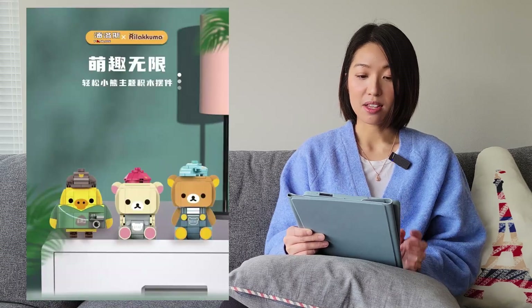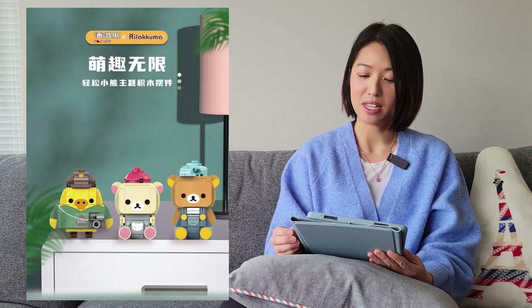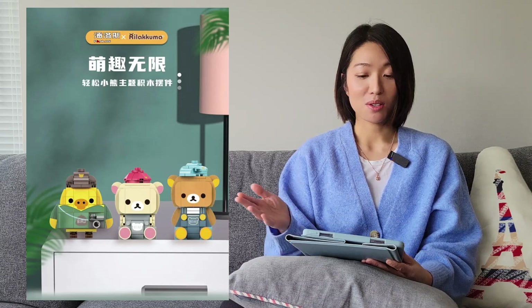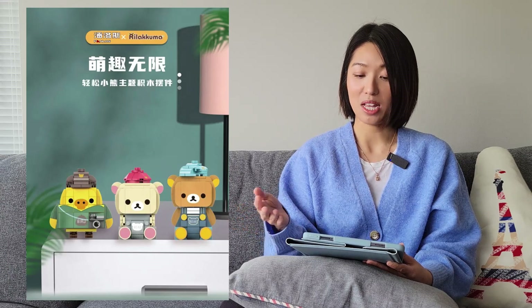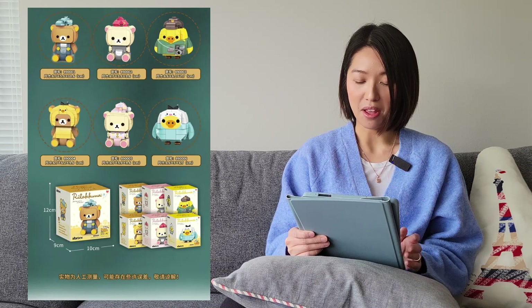The next one is from Panlos. This is a collaboration with Lirakuma, which is a Japanese character from San X. These are Brickhead style sets — I used to like Lirakuma quite a lot as a kid. I think it's pretty cool that they have these authorized sets now. Looks like there are six of them.